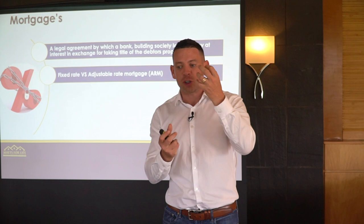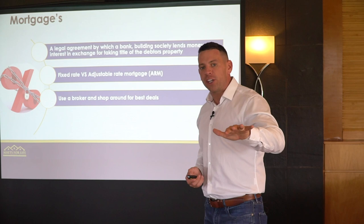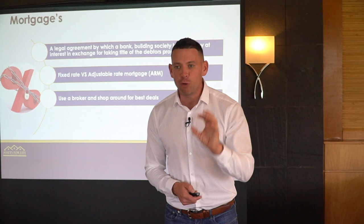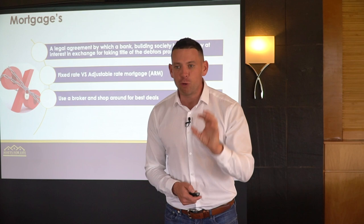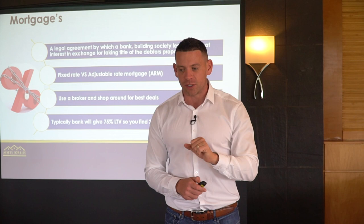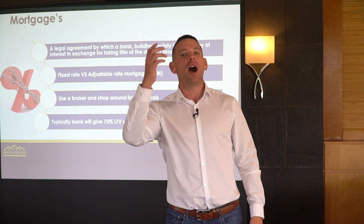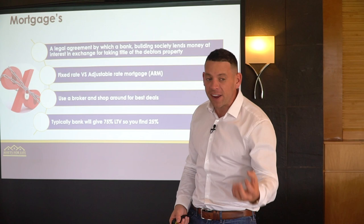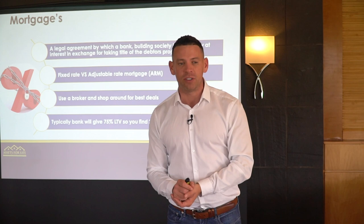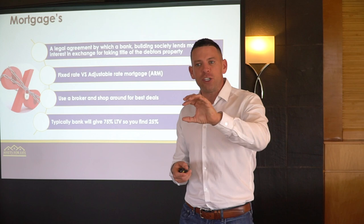You want to make sure you use a broker to get the best deals. Don't walk into Barclays, Santander, or HSBC — they are limited on the mortgage products they offer for property investors. They might be great for residential mortgages, but you want a really good broker. My broker David Tonks has access to 144 lenders. Typically the bank will give you 75% loan to value — so if you're buying a property for £100,000, the bank will give you £75,000, and you need to raise the additional £25,000 through savings, an investor, or a joint venture partner. There are many creative ways to raise that 25% without using any of your own money.